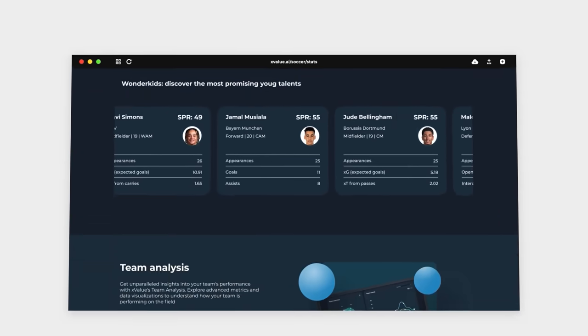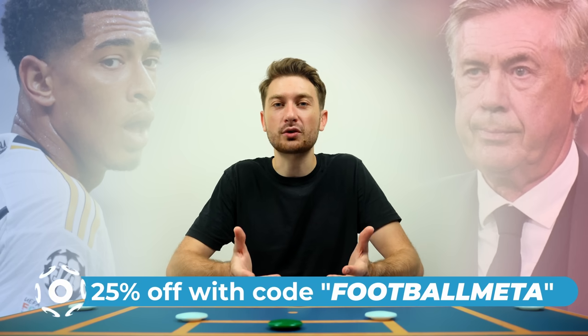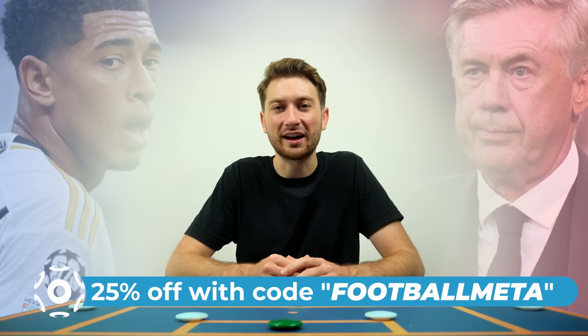Welcome back to FootballMeta. All the stats you see in this video are brought to you by Sockerman's X-Value platform with in-depth metrics from over 17 different leagues across the globe. You can now get 25% off yearly subscriptions by using code FOOTBALLMETA at checkout. Click the link in the description down below to get started.